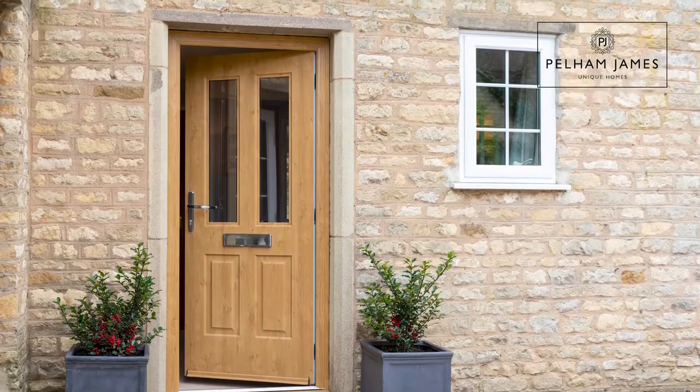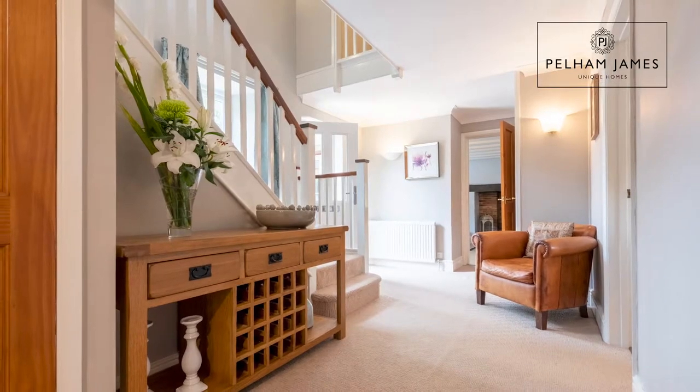As you enter the home you're welcomed into this large hallway where you'll find a cupboard for your coats and shoes and also a downstairs cloakroom.